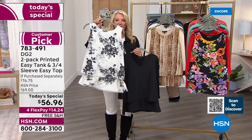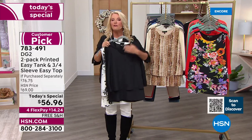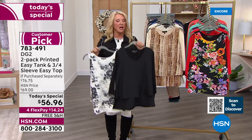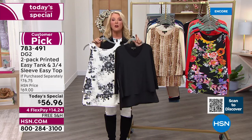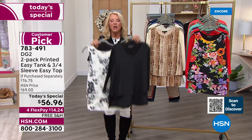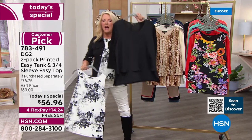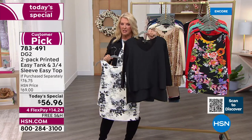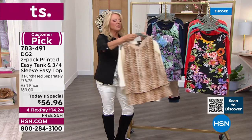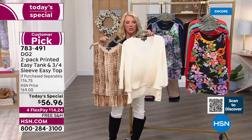Here's what we've done tonight — something we've never done before. We're offering the easy tank and the brand new three-quarter sleeve v-neck together for one day, one price, one fabulous deal. The black option comes with the print and the v-neck solid three-quarter sleeve top. The second option is cream — you get the print and the cream easy tank.